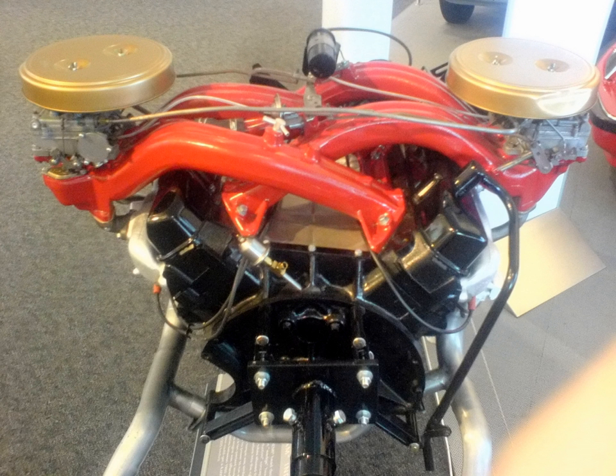Six-cylinder engines. Slant 6, G and RG family: an overhead valve inline-6 inclined at a 30-degree angle, produced in 170 CU in 2.8L, 198 CU in 3.2L, and 225 CU in 3.7L variants. Hemi 6, D family: an overhead valve inline-six produced only in Australia, in 215 CU in 3.5L, 245 CU in 4.0L, and 265 CU in 4.3L variants.